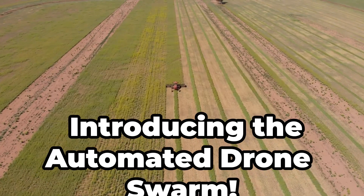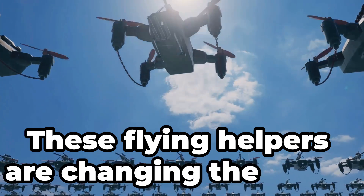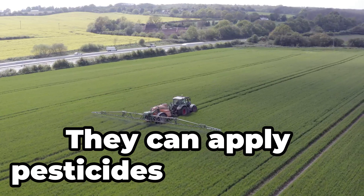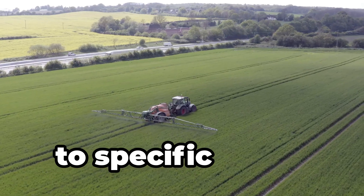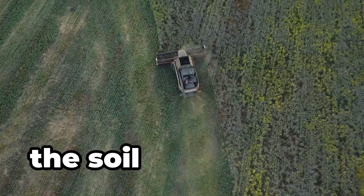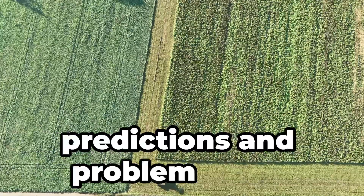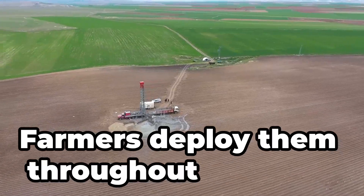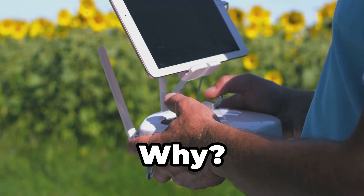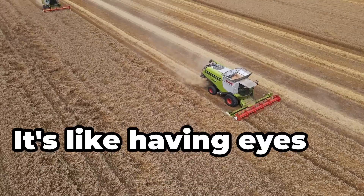Introducing the automated drone swarm. Drones on a farm? Absolutely — these flying helpers are changing the game. Equipped with multi-spectral cameras, they assess plant health, and can apply pesticides or fertilisers to specific areas, reducing chemical use. Some models can even shoot seed pods into the soil from the air. They collect data that can be analyzed for yield predictions and problem areas. Farmers deploy them throughout the year, programming flight paths and tasks for precision farming and real-time data. It's like having eyes in the sky.